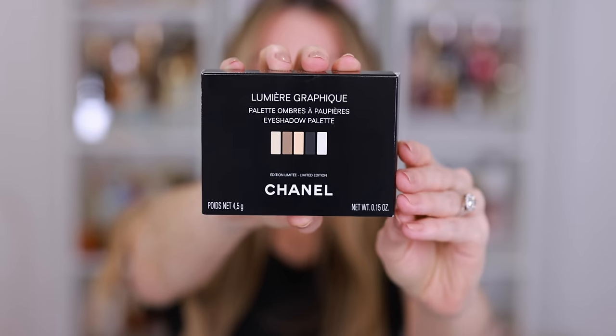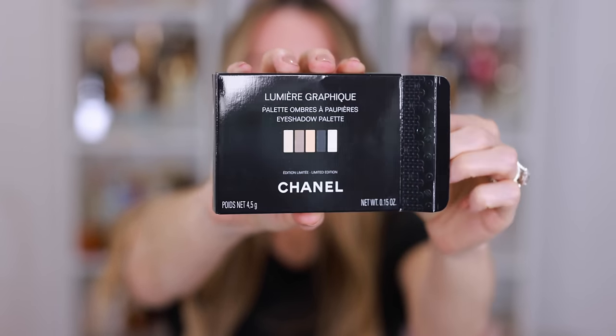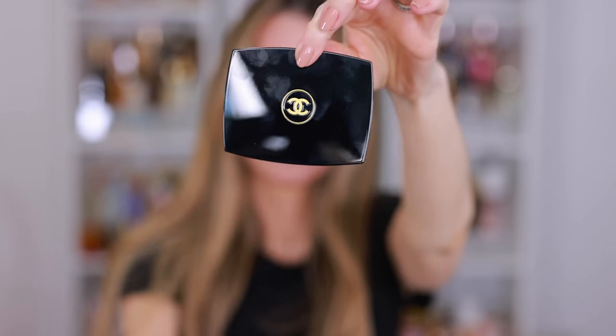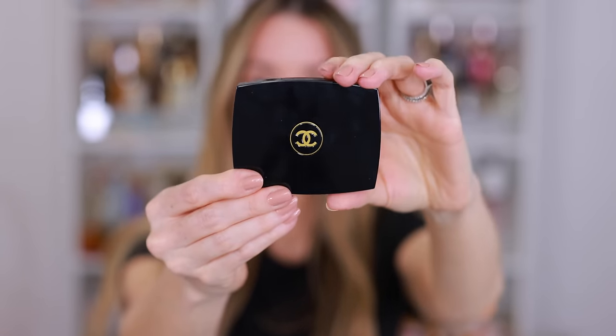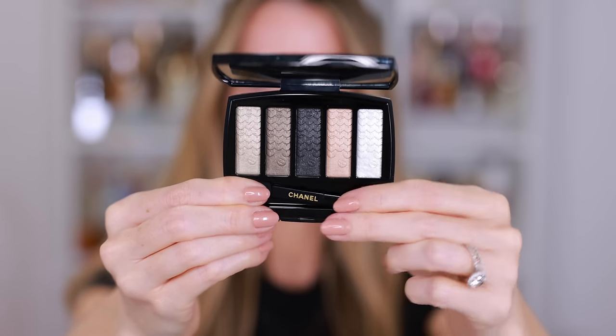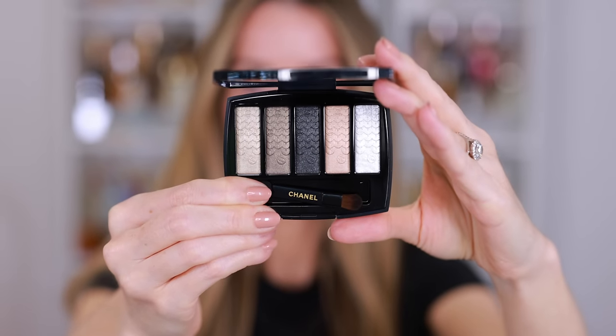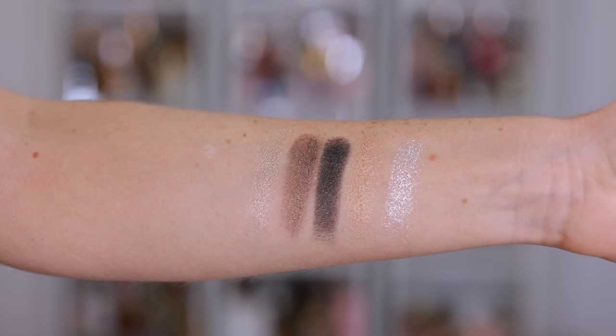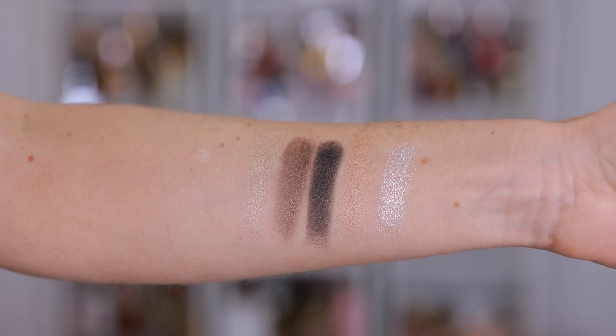Next we have Lumiere Graphique. This is the 5 Pan Eyeshadow Palette — all neutrals, all metallic, and all stunning. I absolutely love the look of this. It's been a while since we've seen a 5 Pan Eyeshadow Palette. We have the Les Beige Eyeshadow Palettes which are also 5 Pan technically, but this comes in a different shaped compact. It has the same beautiful sequin design embossed on the powder.